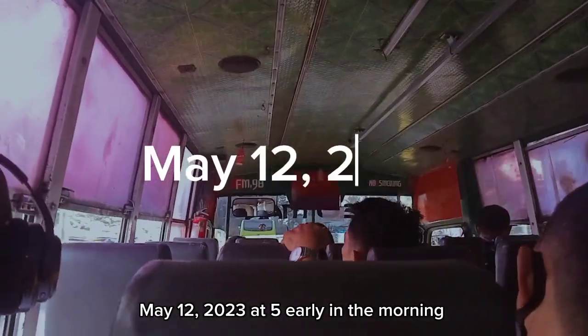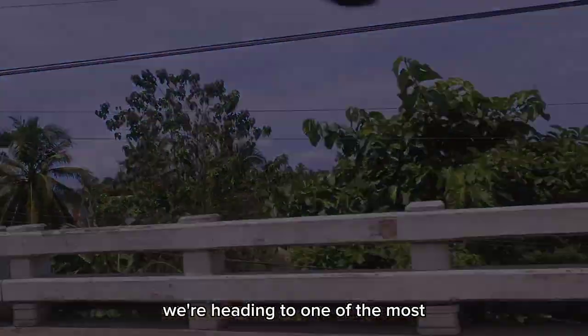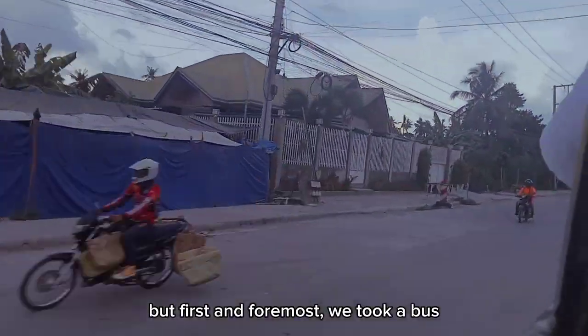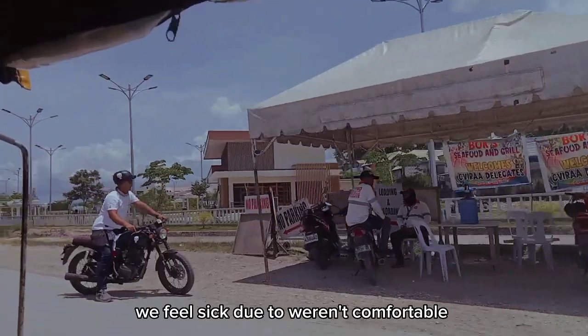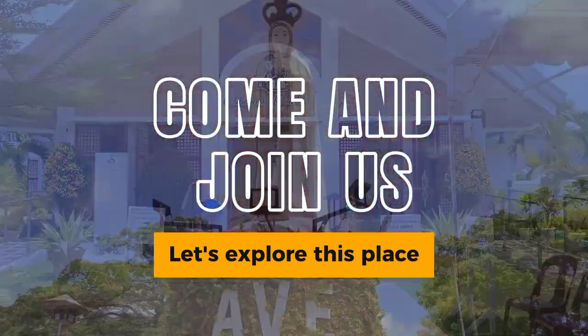May 12, 2023, at 5 early in the morning, we're heading to one of the most known towns in Sibu City. We took a bus to the destination, and as we got there, we fell sick due to the uncomfortable trip. Come and join us — let's explore this place.